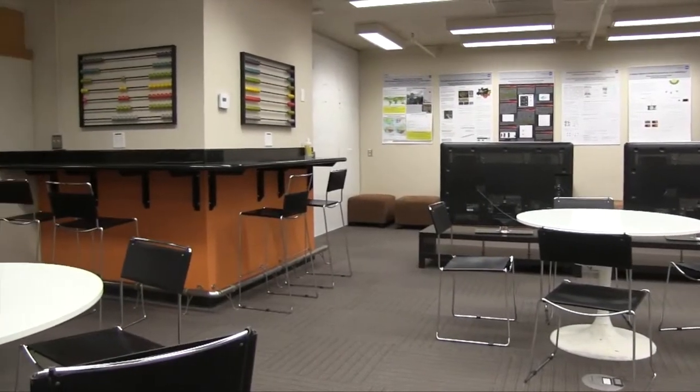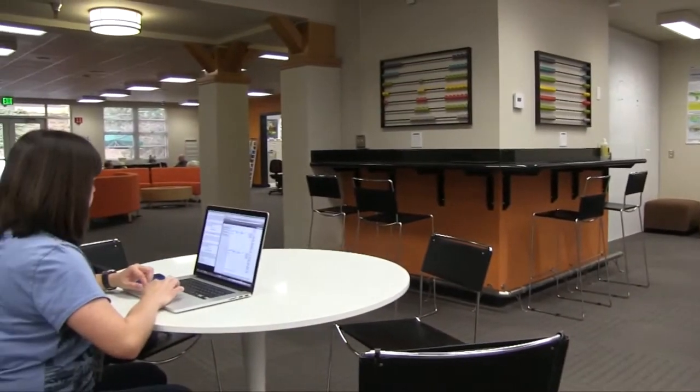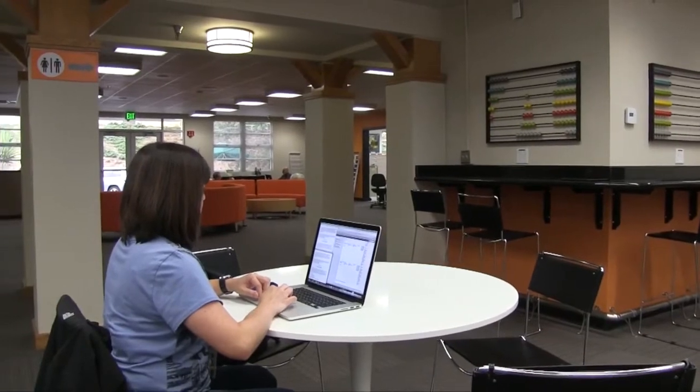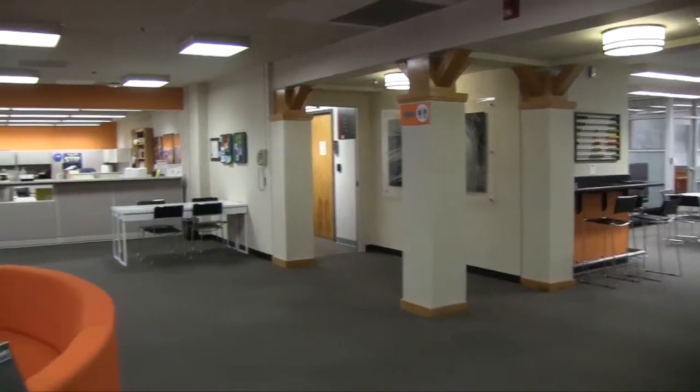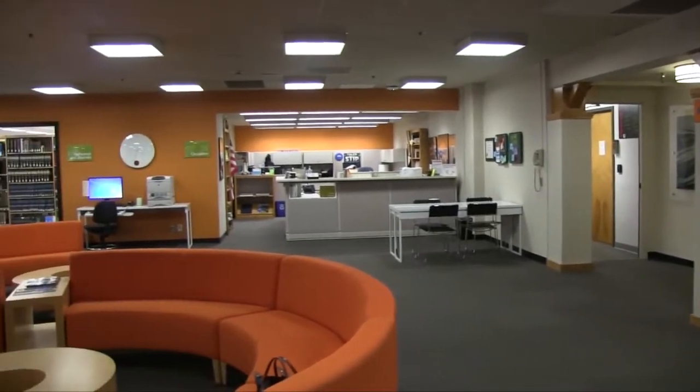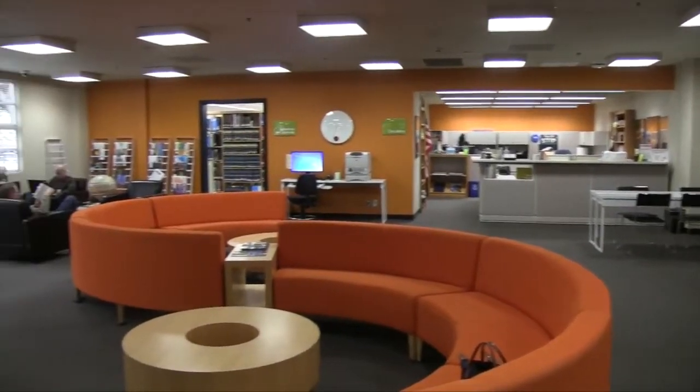The IT department at JPL also gives flexibility to employees in other ways. They are toying with a concept called Brain 2.0, where they imagine employees, enabled by technology, would have uninterrupted think time in creative spaces.